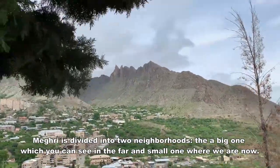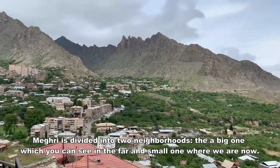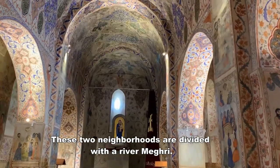Meghri is divided into two neighborhoods: a big one which you can see in the far, and a small one where we are now. These two neighborhoods are divided by the river Meghri.